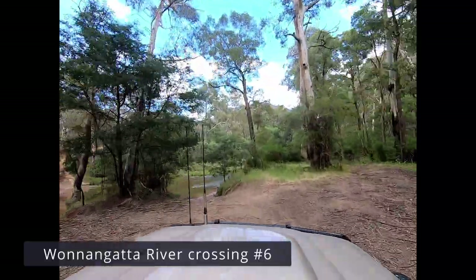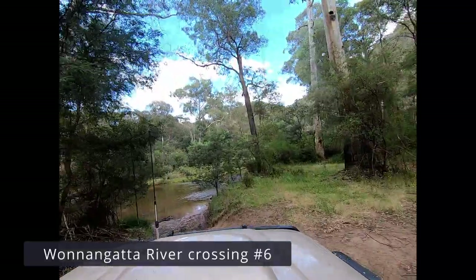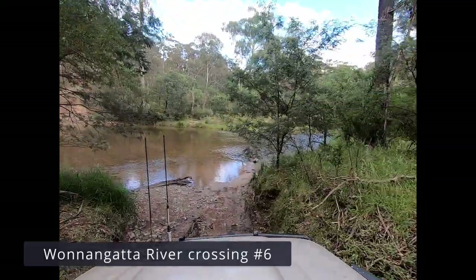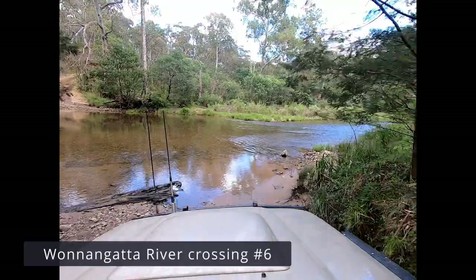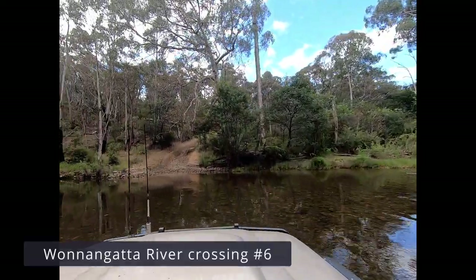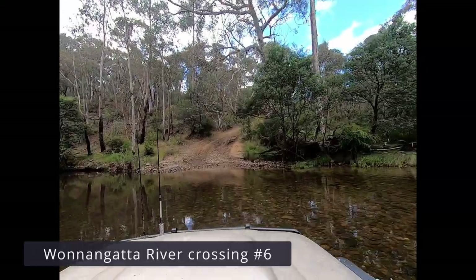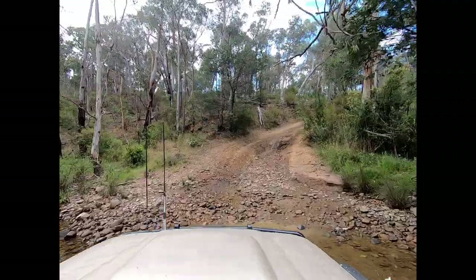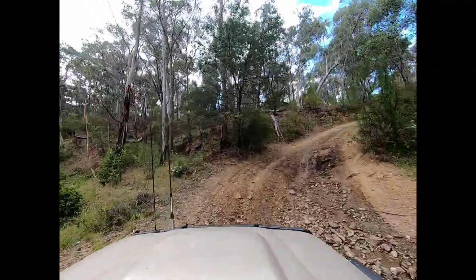Just coming up to the final crossing, number six. This one — once again there's just a little bit of a log to navigate around to the left. Very shallow. The exit looked a little bit tricky from the other side, but we just went up the left hand side and there was no issue at all. It's just been dug out a little bit there.